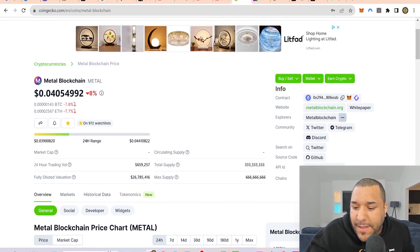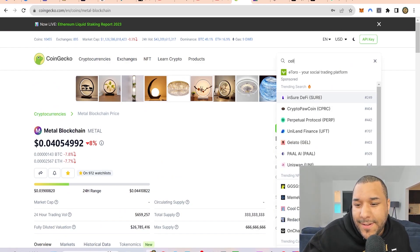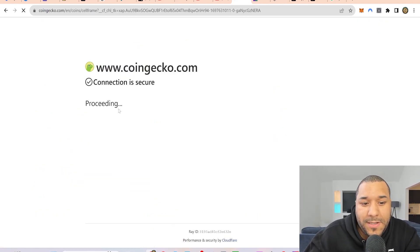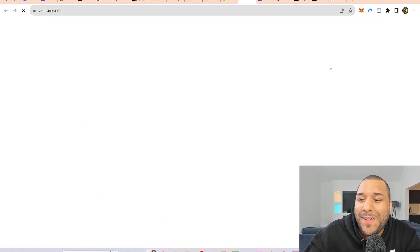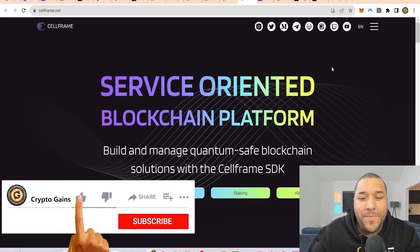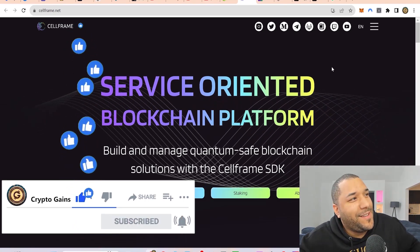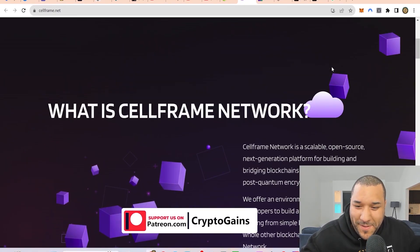The second coin I mentioned — that was a quick Easter egg — is CELLFRAME. What is CELLFRAME? I've been bullish on this for a while. CELLFRAME — it's all about quantum computing. It says: build and manage quantum-safe blockchain solutions.